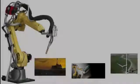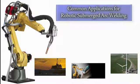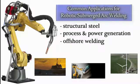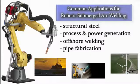The most common applications for robotic submerged arc are structural steel, process and power generation such as wind tower applications, offshore welding and pipe fabrication.